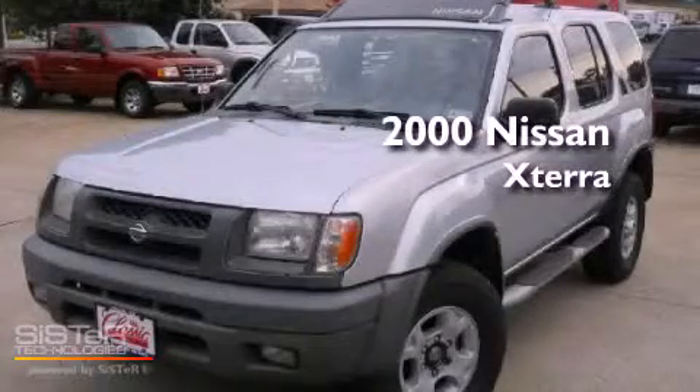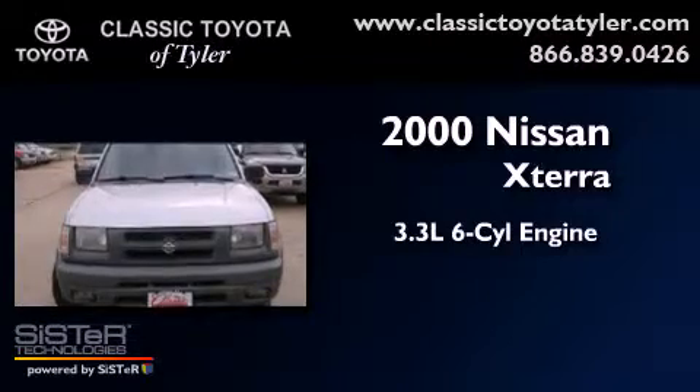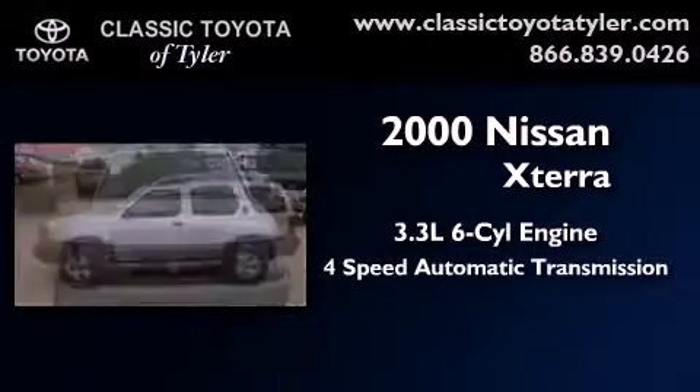This is a 2000 Nissan Xterra. It features a 3.3-liter six-cylinder engine and a four-speed automatic transmission.